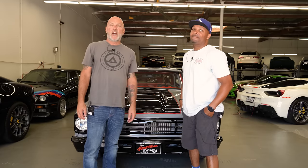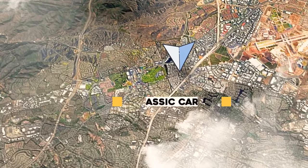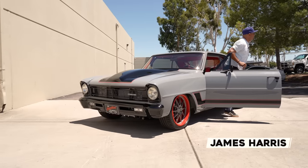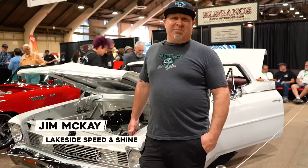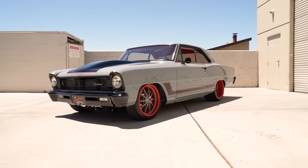Hey guys, what's up, it's Sean, Autotopia LA. Today we're back down here at SoCal Classic Car Storage. Dean, thanks for always letting us use your facility. We're with James — Jim at Lakeside Speed and Shine built this car for you. Let's talk about it, dude. What year is it? '66.